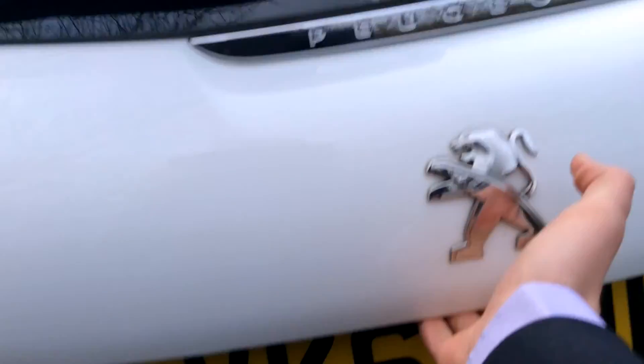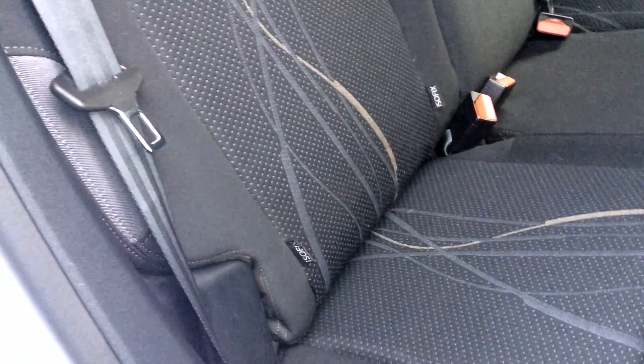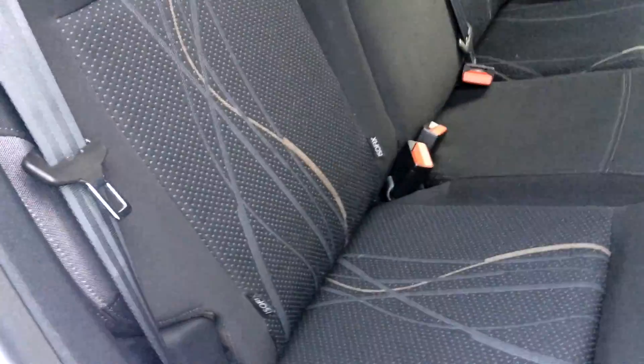Coming around here to the boot, it is one of the largest boots in class. The Active will have a 60-40 split seat, as you can see, and then the isofix over-the-top tether points there, which couple with the isofix points in there also. So if you're looking at one of these for a family car, you've got all the points there for your top of the range seats.